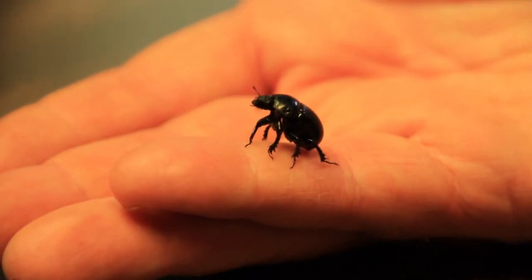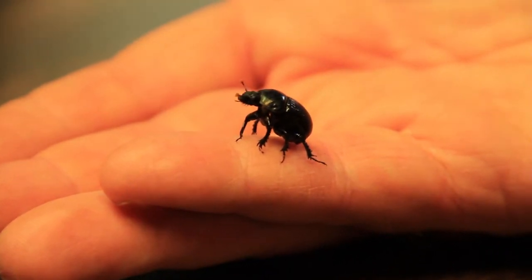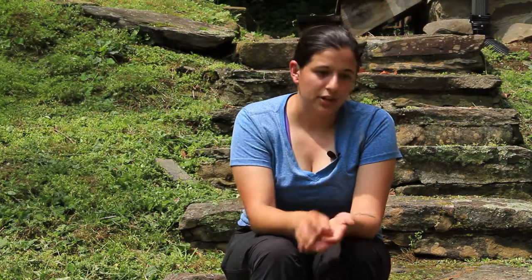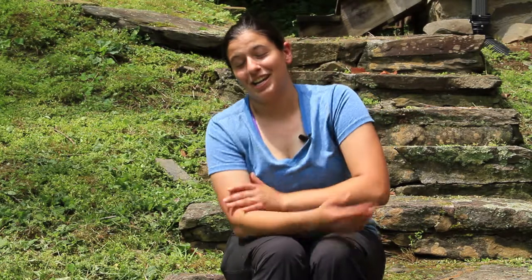For me, sharing with people that insects and things we don't traditionally think of as intelligent actually have really cool behaviors and really interesting lifestyles has been a fun pursuit. Insects are some of the most diverse and interesting things to study for behavior, and have traditionally been excluded from behavior research. Dung beetles have super complex behaviors and you can see them out in the field, which is really fun.